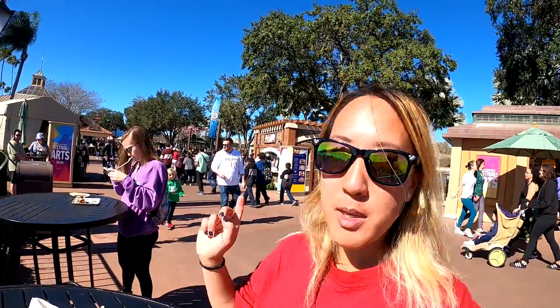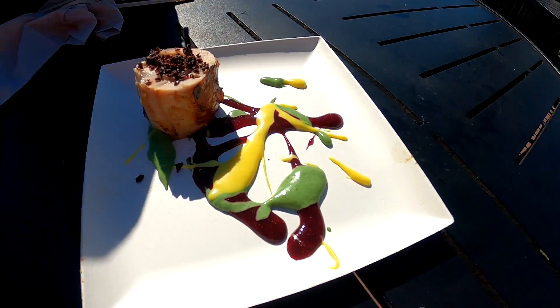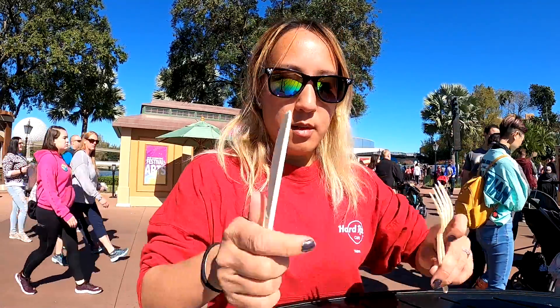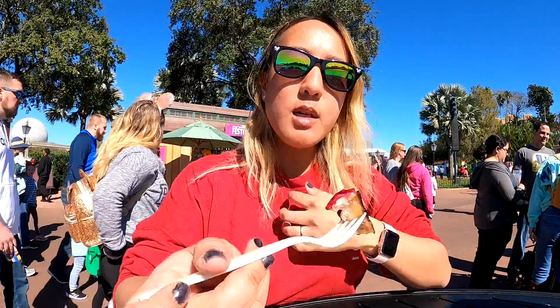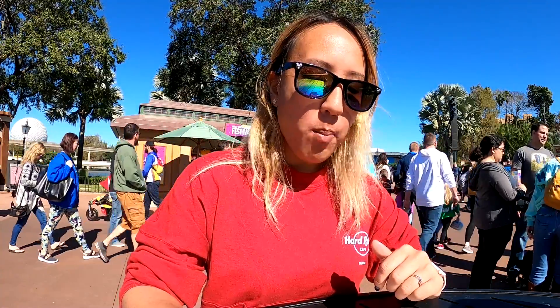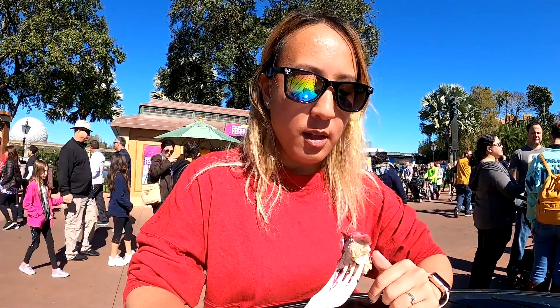So our first foodie stand of the day is at Pop Eats. I ordered the chicken, and this is what it looks like — looks all pretty. Let's see if it tastes as good as it looks. It's alright, not that bad, but I think it looks prettier as decoration than it tastes.